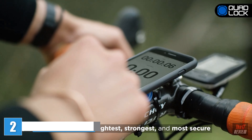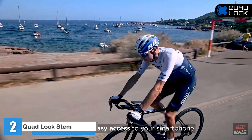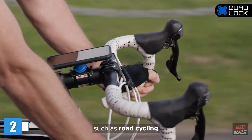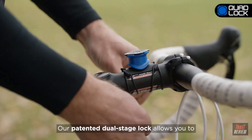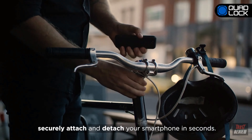Quad Lock is the lightest, strongest, and most secure smartphone bike mount. It provides easy access to your smartphone and is perfect for all types of bike riding such as road cycling, gravel riding, mountain biking, and daily commuting. Our patented dual stage lock allows you to securely attach and detach your smartphone in seconds.